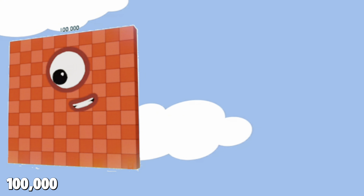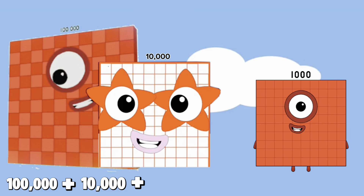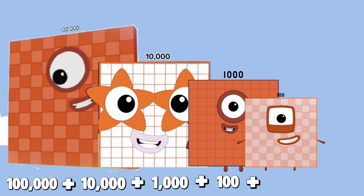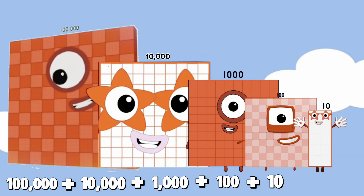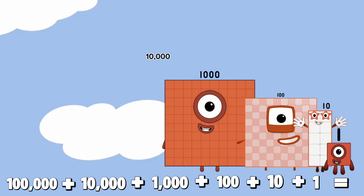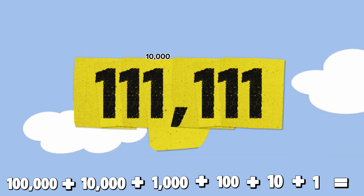Next, 100,000 plus 10,000 plus 1,000 plus 100 plus 10 plus 1 is equals to 111,111.